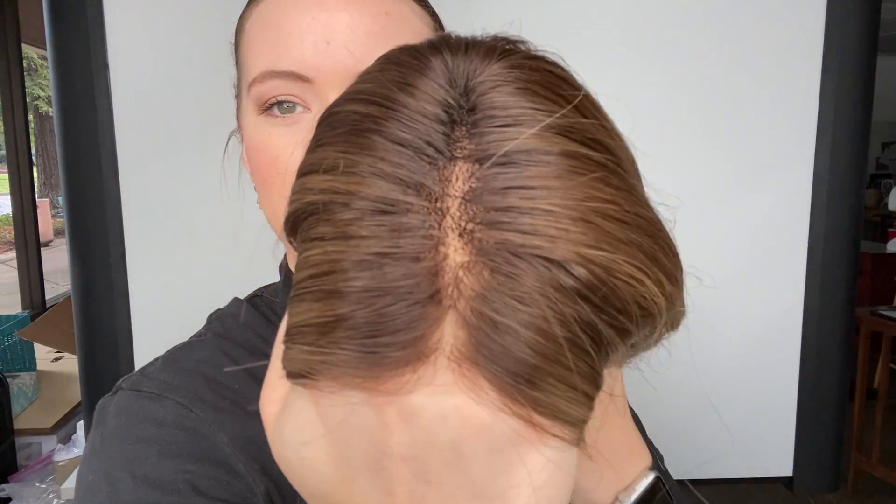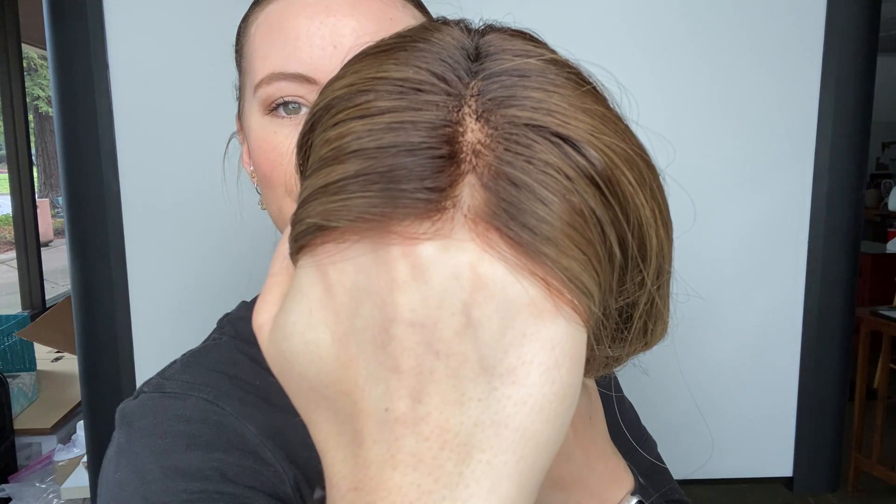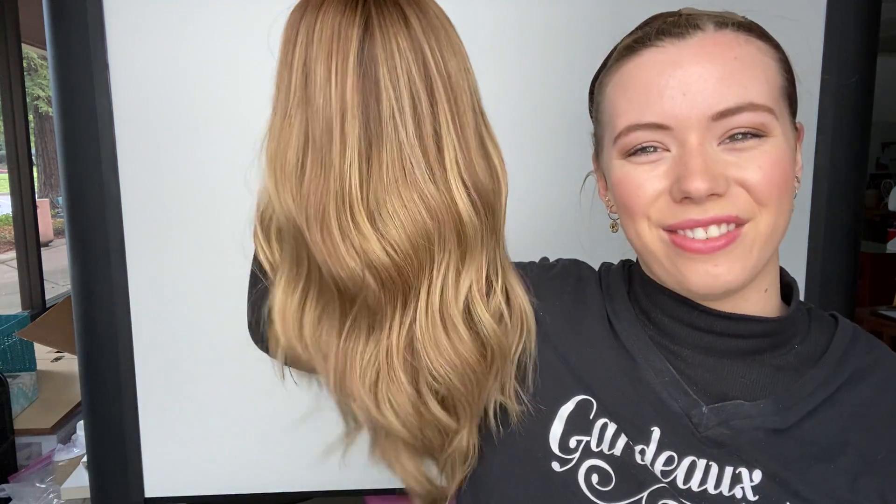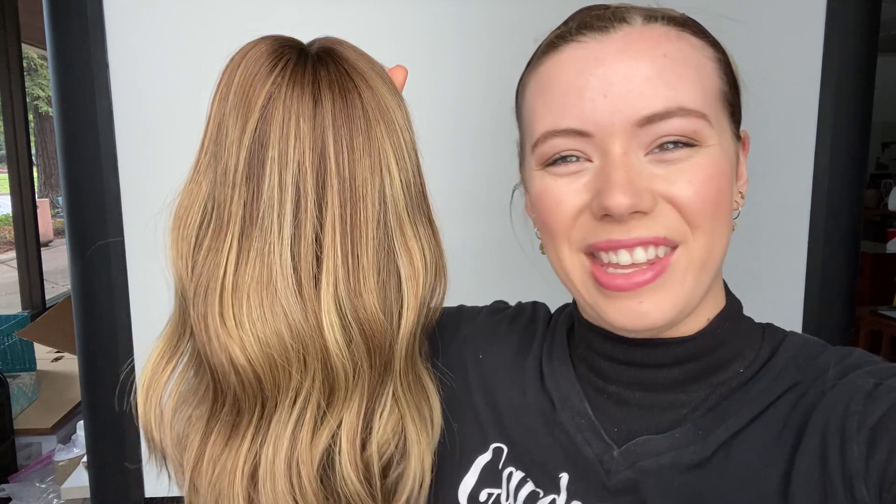Here's the lace front up close again. We're going to leave a link to this exact wig below. Thank you.